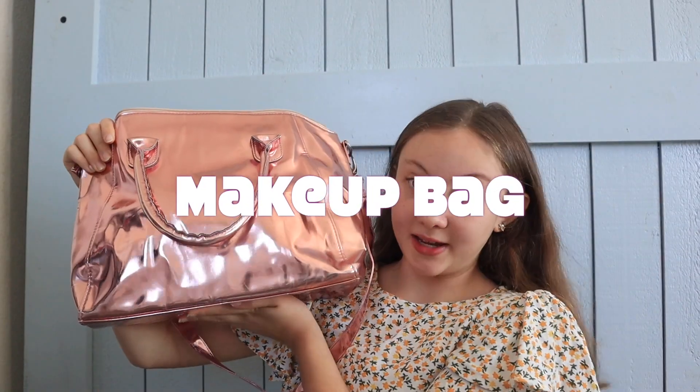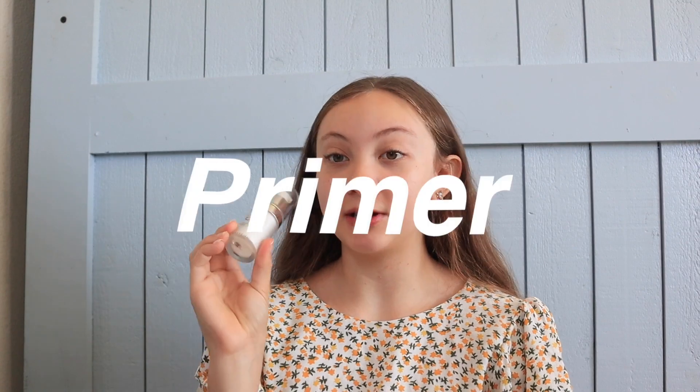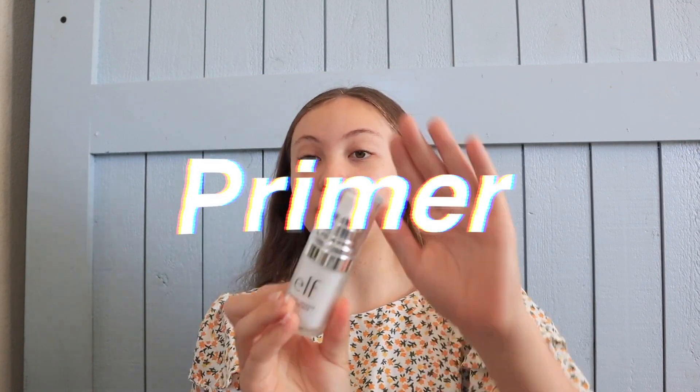Okay so I have my makeup bag right here — my mom got this for me, I don't know where it's from, but I really like it. The first thing I do is prime my face because you have to set your base. I do my skincare serums and moisturizers first — I will do an in-depth skincare video, probably out next week. But what I'm going to do now is take this primer.